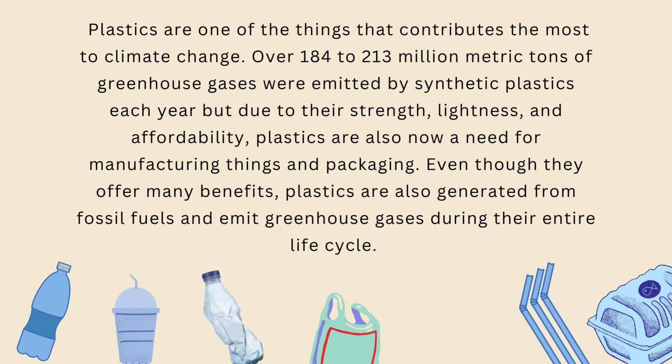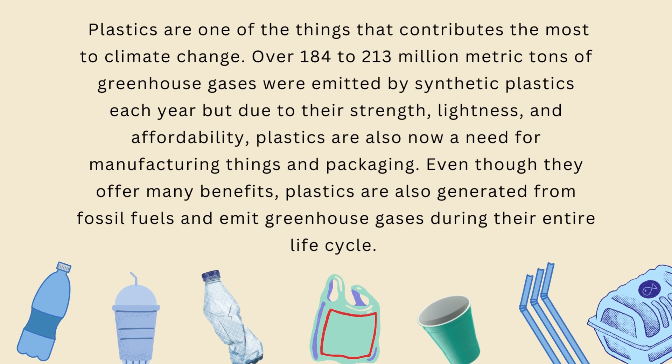Plastics are one of the things that contributes the most to climate change. Over 184 to 213 million metric tons of greenhouse gases were emitted by synthetic plastics each year. But due to their strength, lightness, and affordability, plastics are also now a need for manufacturing things and packaging. Even though they offer many benefits, plastics are generated from fossil fuels and emit greenhouse gases during their entire life cycle.